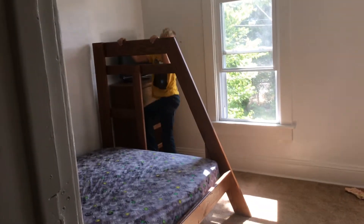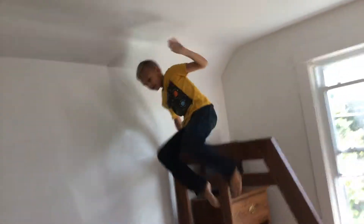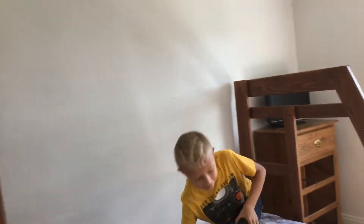Mom, can you hold the camera for a second? That is the awesomest thing in the world. I am going to jump — no you are not, don't, that's gonna break, stop. Okay, don't do that again.